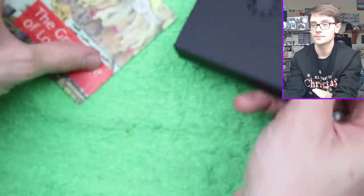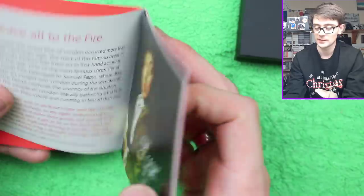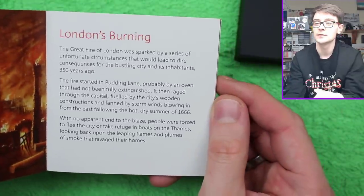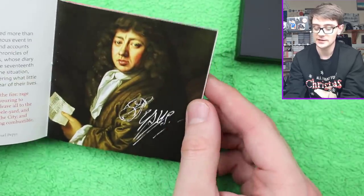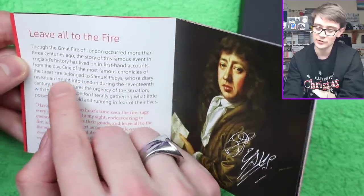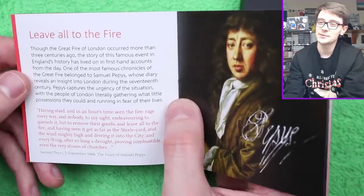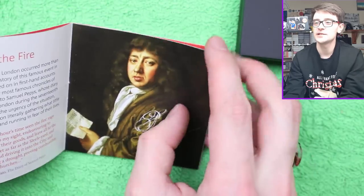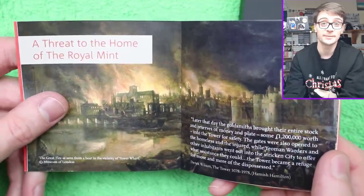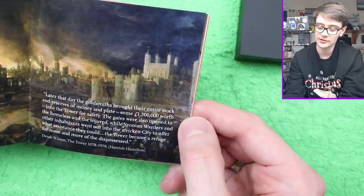We've got a booklet which we're going to flick through at a pace where you can pause and take a moment to peruse if you wish. Very dramatic depiction there — the Great Fire of London, 1666. One of the most famous chronicles of the Great Fire belonged to Samuel Pepys, whose diary reveals an insight into London during the 17th century. Interestingly, in 2019 we had the Samuel Pepys £2 coin — so this is three years before that coin came out.